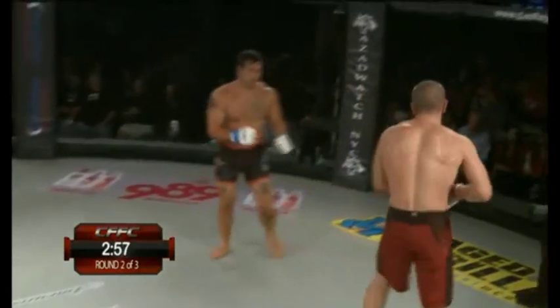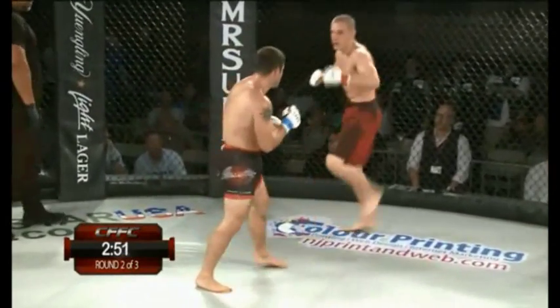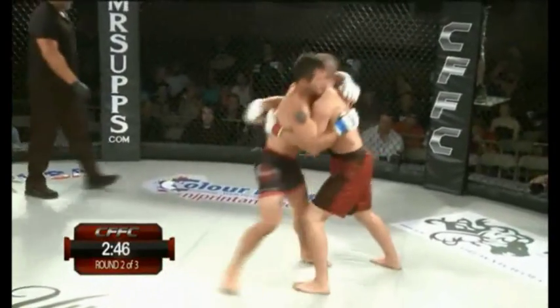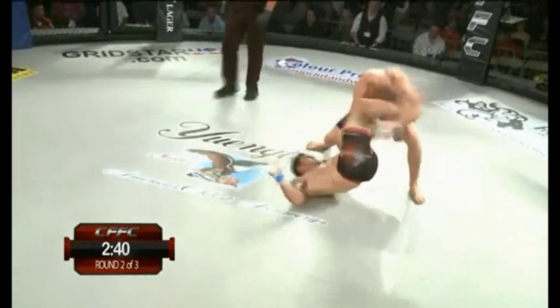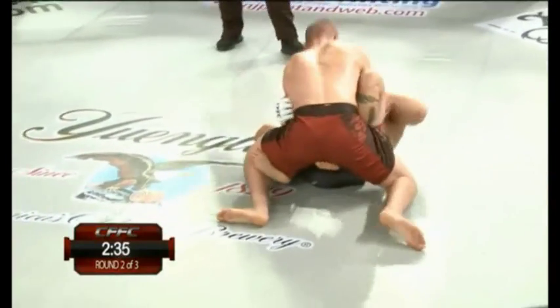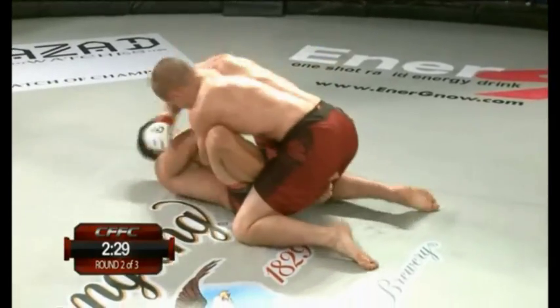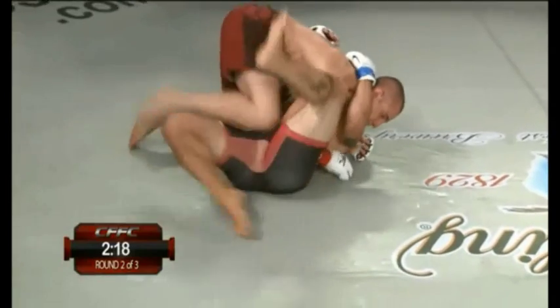Through two minutes in round number two — three to go. Jimenez and Martinez. Now you start to see who has the better gas tank. Again Jimenez tries that throw, just throwing Martinez down. Martinez reverses — beautiful job by Gerald Martinez. Martinez trying to get full guard now, dominant position. See if he starts to rain it down, little ground and pound. Nice sweep. Almost had the sweep there. Good Jimenez.